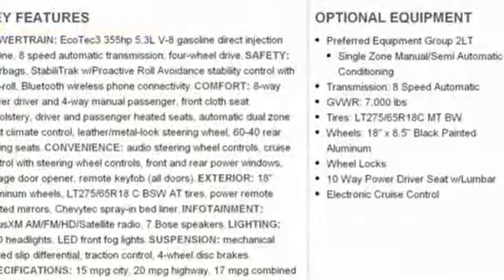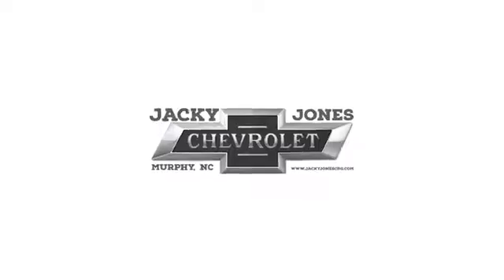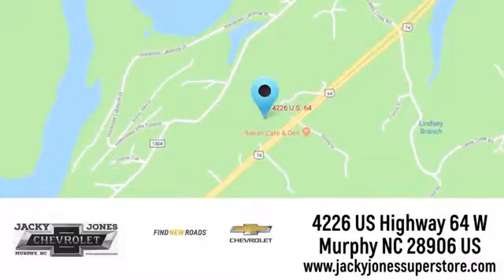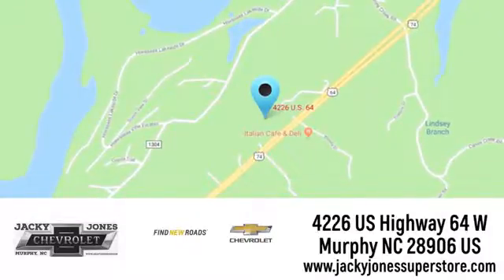Chevy, 100 years of icons. Stop in for a test drive and make it yours today. Jackie Jones Chevrolet, where service and sales go hand in hand. Call, click or stop in today. We're conveniently located at 4226 US Highway 64 West in Murphy, North Carolina.